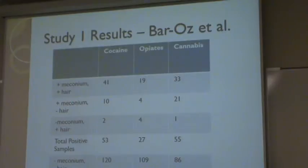This is the first table from the results, which showed the pairs that were positive in hair and meconium, positive in meconium and not in hair, positive in hair and not meconium, all the positive samples, all of the negative samples, and the total samples tested.